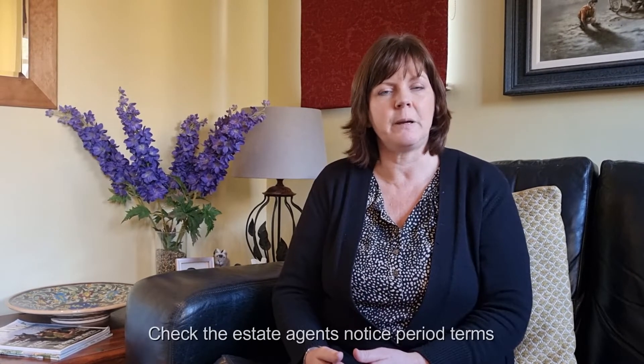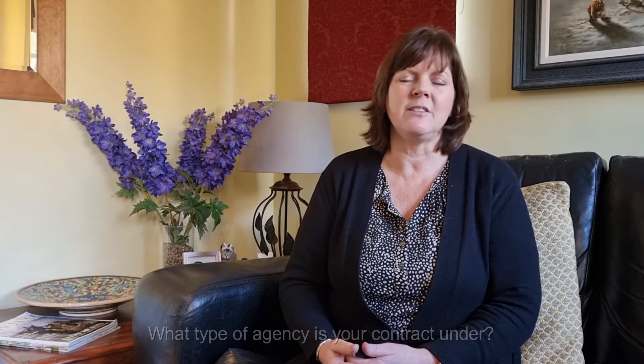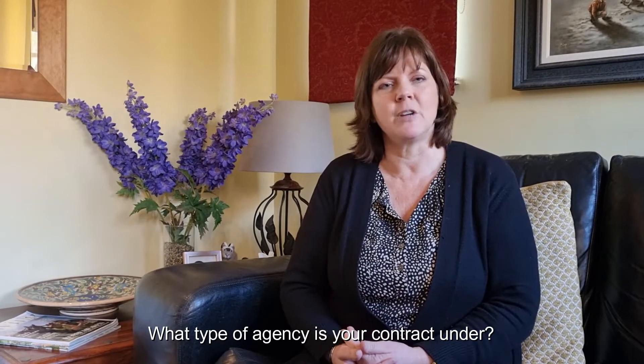Secondly, there's the notice period. When you've decided you either don't want to sell anymore or you want to move to a different estate agent, how many weeks' notice do they want to terminate your contract? Is it going to be just one week, or is it going to be four or six weeks, even with some of the bigger agents? I often ask: why do they need another four weeks' notice when they've already had maybe four months to try and sell your property?